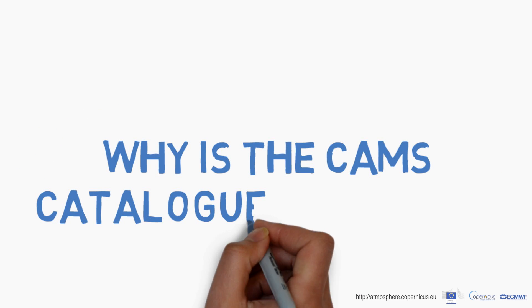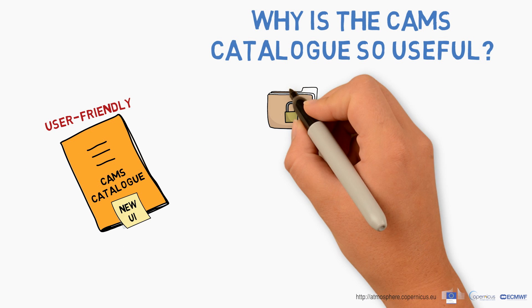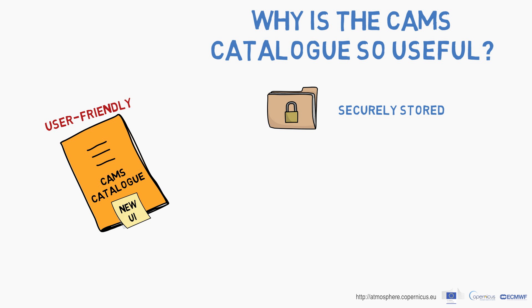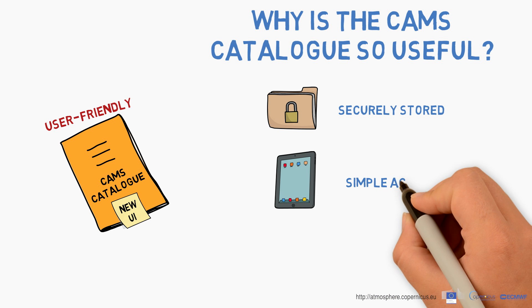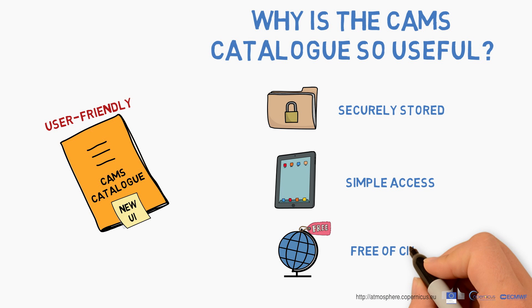So why is the new CAMS catalogue so useful? Firstly, data are securely stored and preserved in the catalogue. Secondly, absolutely everyone can access these data in a very simple and guided way, without the need for ad-hoc tools. Thirdly, data from CAMS are totally free of charge.